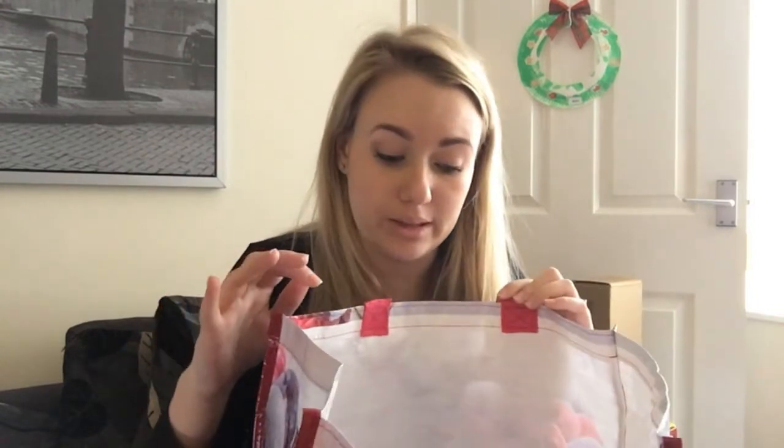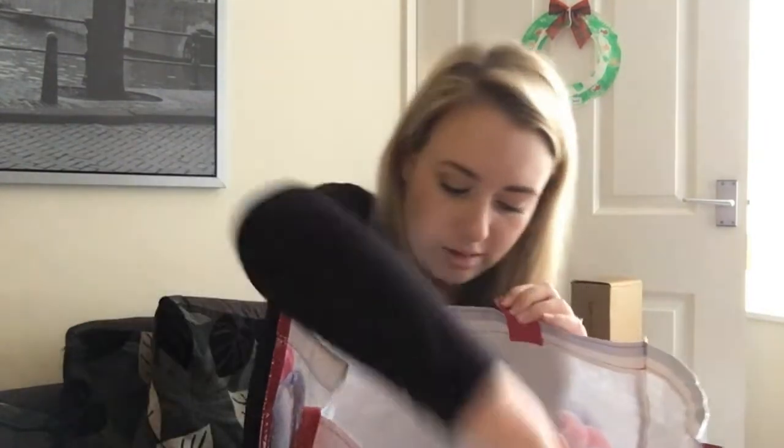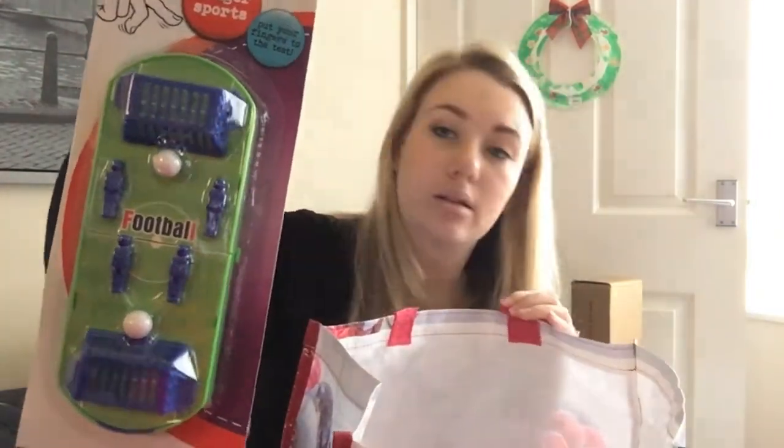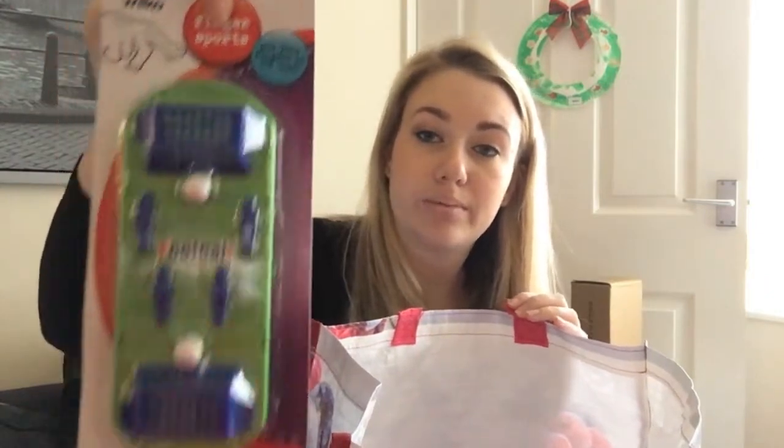So if I start with the stocking stuff, because they are the fiddliest and I can just throw them back in the bag. Basically I went around the whole of Wilkinsons and picked up anything for less than a pound, because he literally plays with it for a day and then he's bored of it anyway. So junk in a stocking is perfect. They had a little football table — a pound.